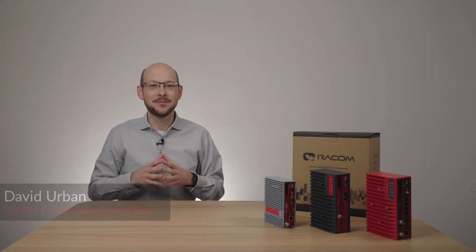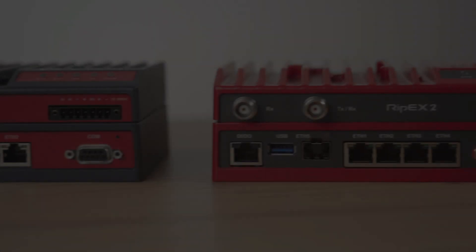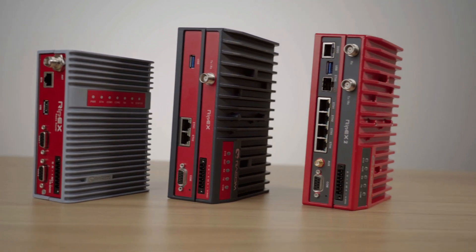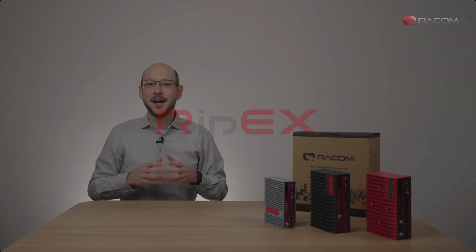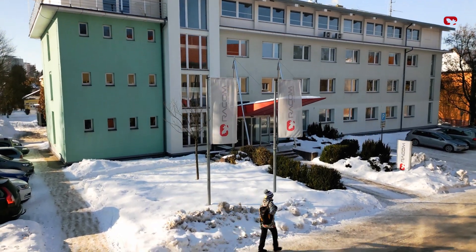Hello, I'm David from the RACOM product management team and I'm here to tell you all there is to know about our RIP-X radio modem product family. The RIP-X product family combines meticulous design, diligent manufacturing and testing processes resulting in one of the most powerful and reliable radios on the planet. RACOM radios have been market leaders since their very inception in 1991.